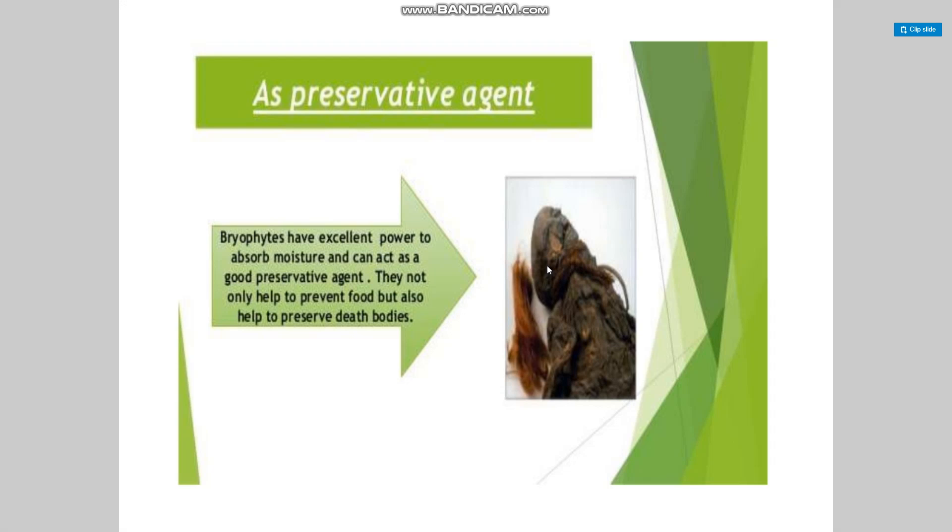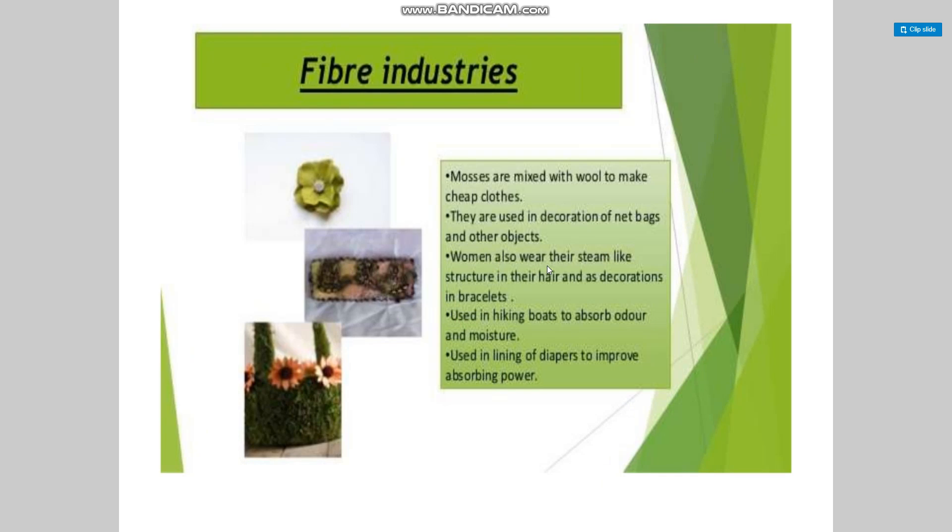Students, this is Dr. Divya. We are discussing the economic importance of bryophytes. Bryophytes can be used as a preservative agent — they have an excellent power to absorb moisture and can act as a good preservative agent. They not only help to preserve food but also help to preserve dead bodies and in fiber industries.